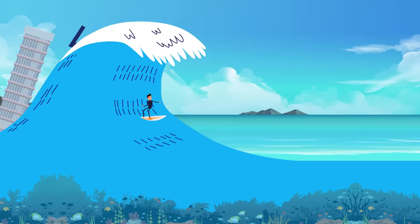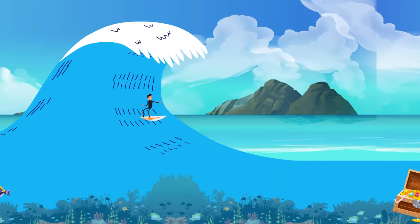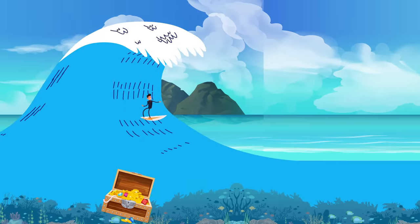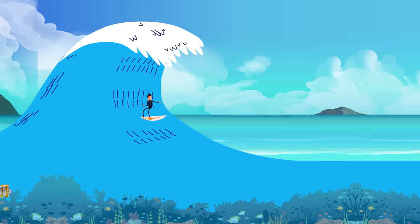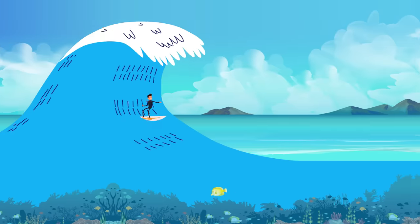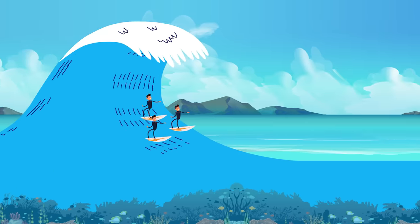In case a tsunami finds you at sea, stay there instead of going back to the coast — it won't be a safe haven. If you live in an area with a high tsunami risk, it is a good idea to discuss an evacuation plan with your friends and family. Think of a place where you can all escape in case of disaster.